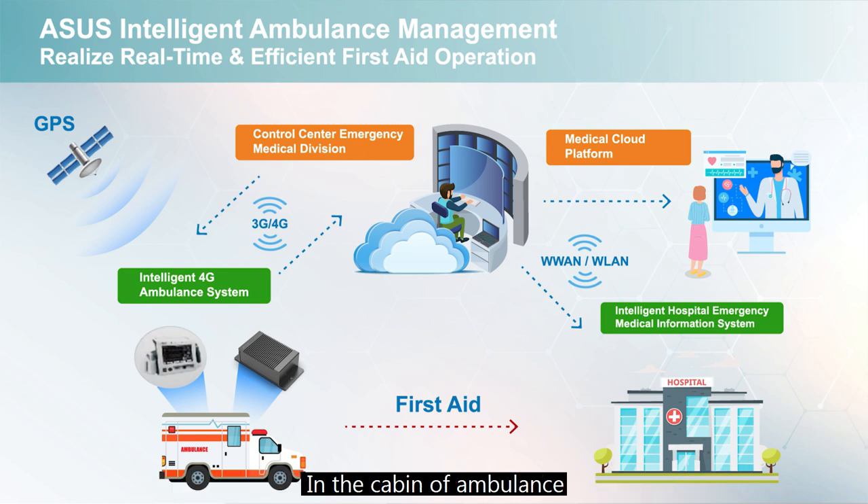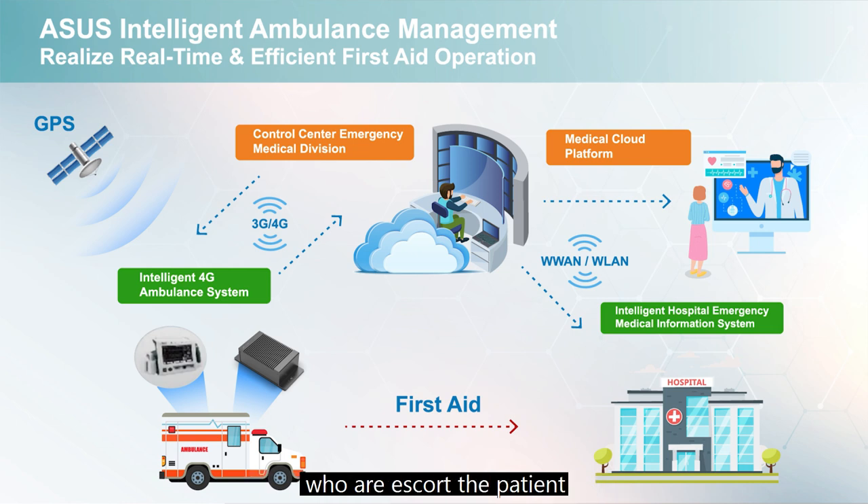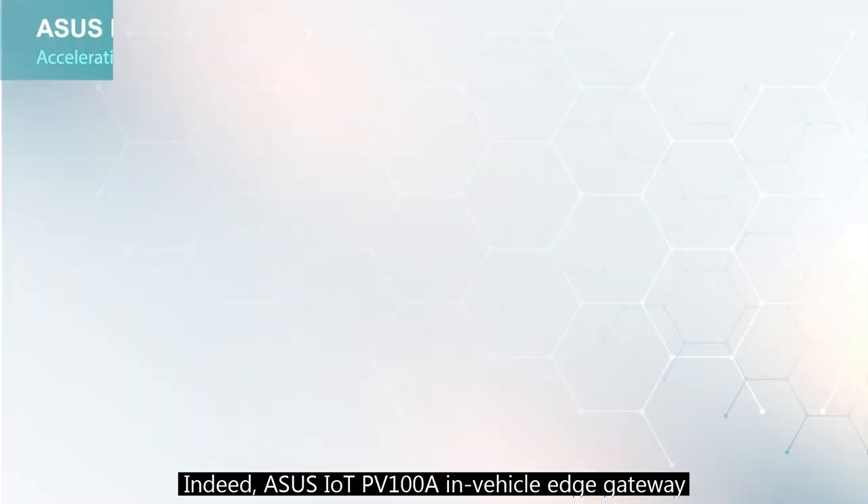In the cabin of the ambulance, real-time video surveillance could assist a remote doctor in monitoring and issuing instructions to the mobile medical personnel escorting the patient. Vital signs sensors could also be connected for real-time data transmission to the hospital information system, enabling the awaiting doctor to perform diagnostics and preparation in advance of the patient's arrival.